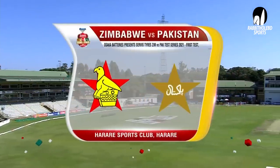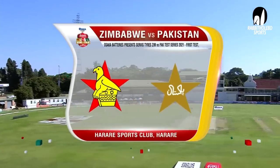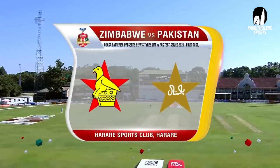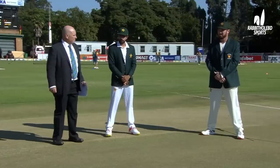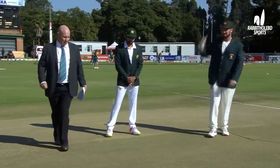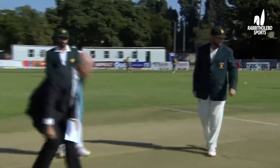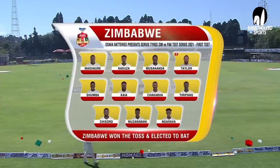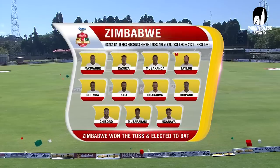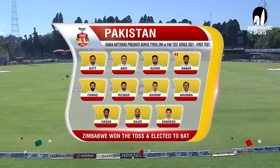Hello and welcome to Harare Sports Club. It's day one of the first test of the Asaka Batteries presents Service Tires Zimbabwe versus Pakistan Test Series 2021. Baba Azam and Brendan Taylor for Zimbabwe — Brendan will toss, calls heads. It's tails — Zimbabwe have won the toss. Brendan says we're going to bat. No surprises there, surface looking very dry. Garava also on debut.